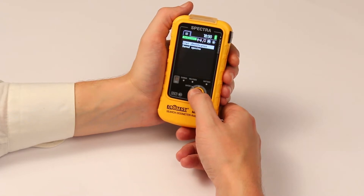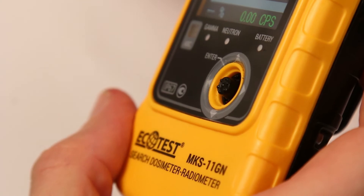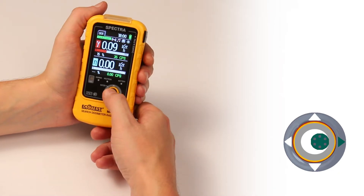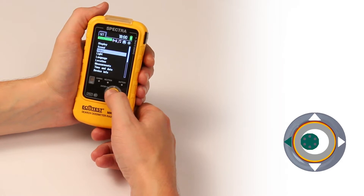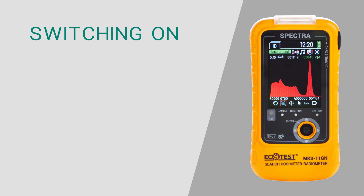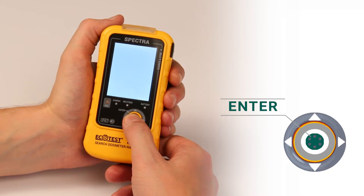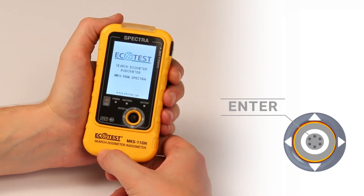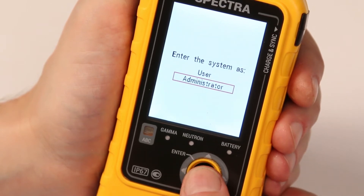The devices are easy and convenient to use. To navigate the menu, use a joystick with a central button. You can switch from one mode to another circle-wise by pressing the right or left joystick button. Press and hold the central joystick button; the display shows a window with two login options: user and administrator.